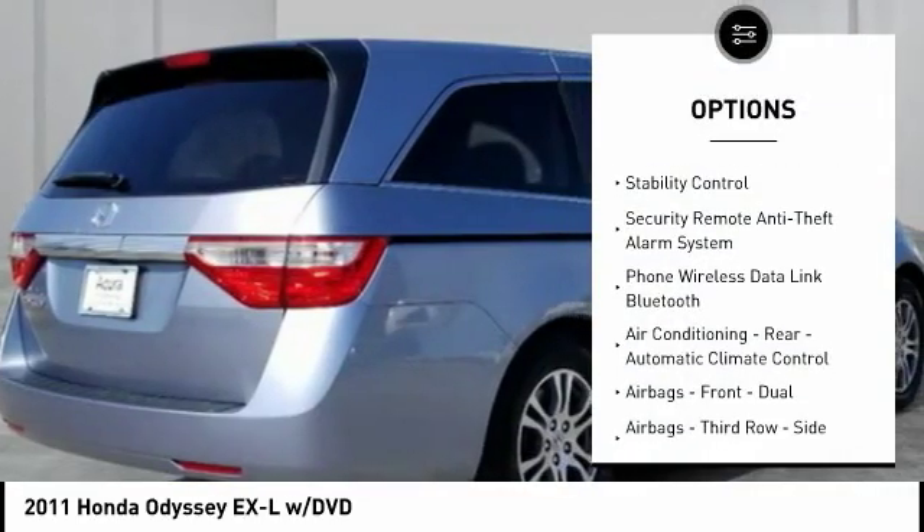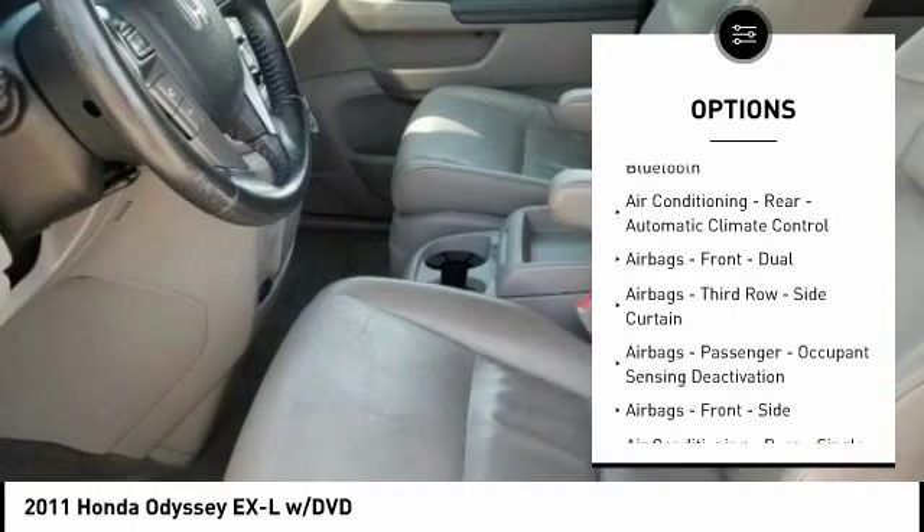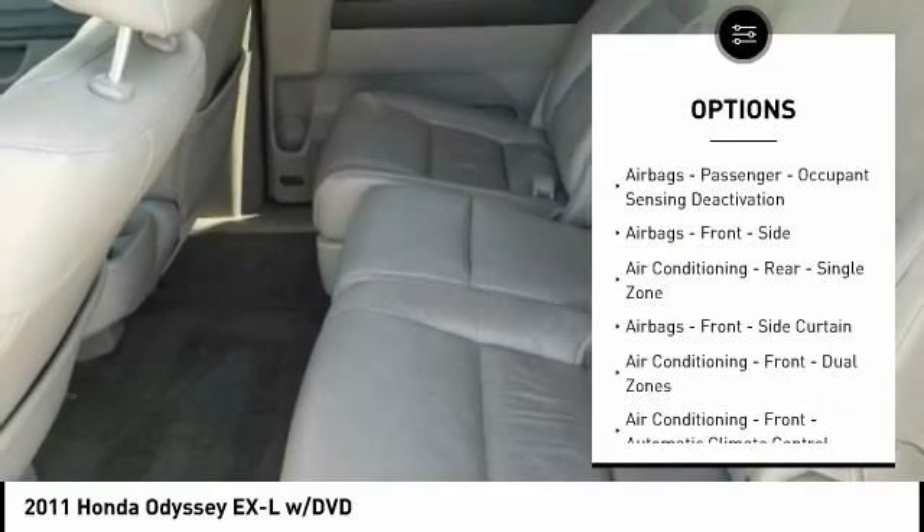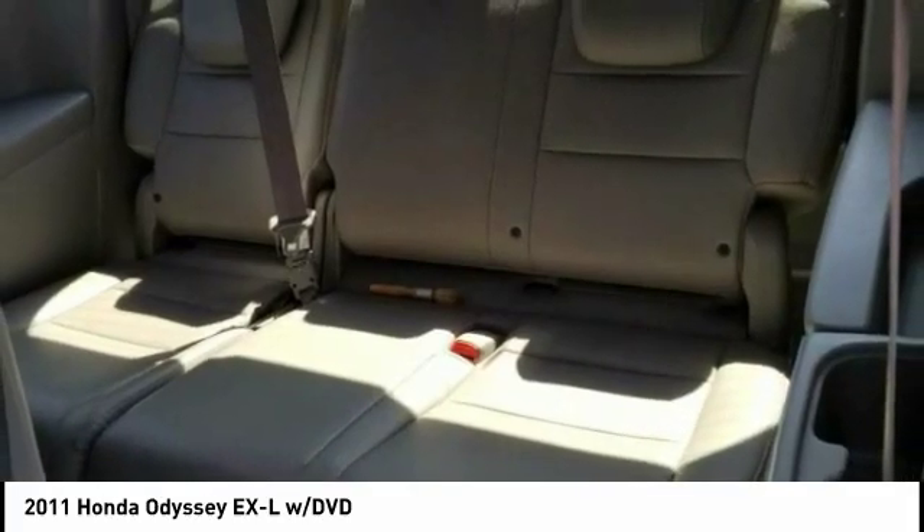Traction control, leather trim seats, stability control, power steering, cruise control, power door locks, child safety locks, trip computer, daytime running lights, tachometer.